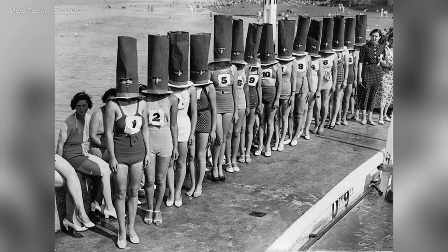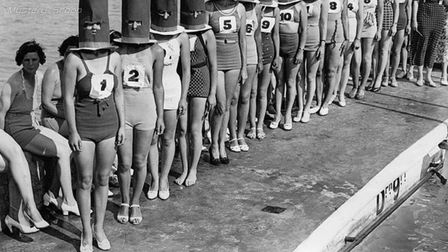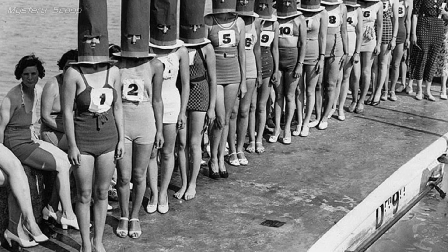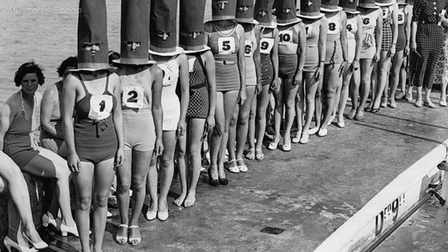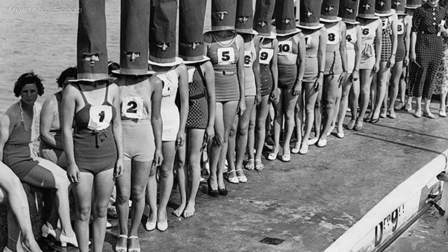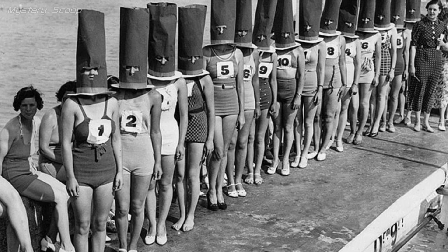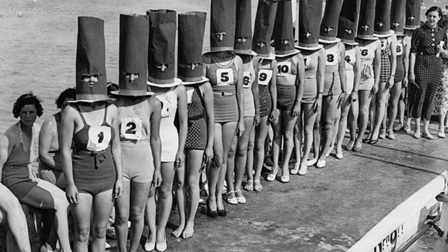The Faceless Beauty Contest in Cliftonville hints at a distinct event held in 1936. Unlike standard beauty contests, this faceless beauty contest likely valued qualities beyond facial appearance. It may have encouraged participants to display their personality, confidence or creativity, aiming to challenge conventional beauty norms and promote a broader, more inclusive definition of beauty.